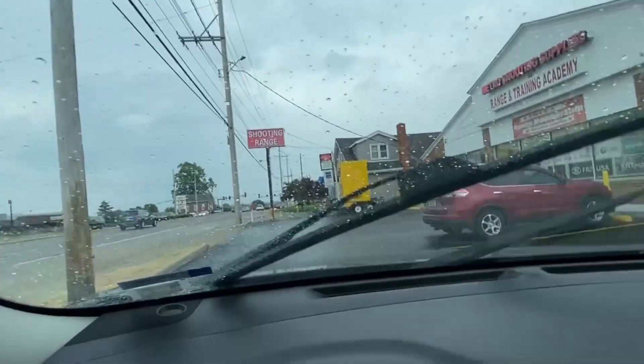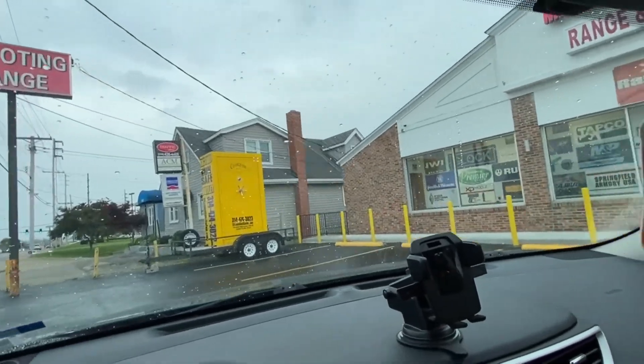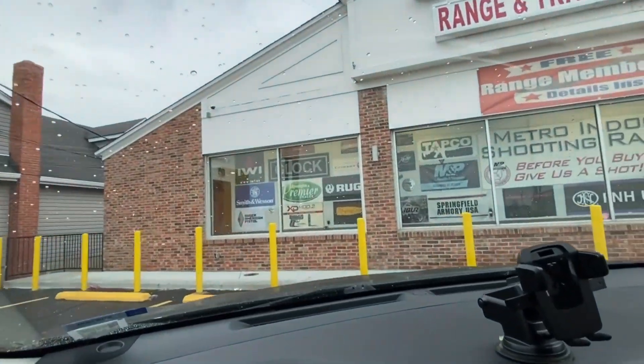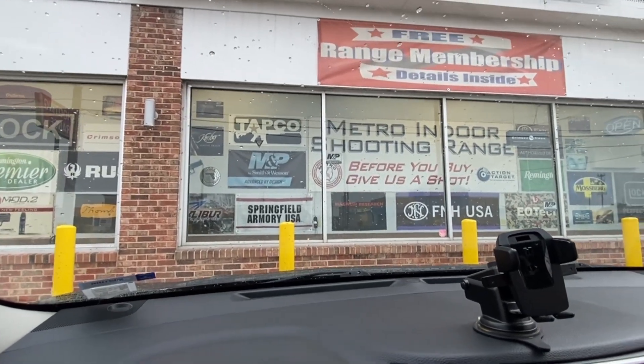Welcome back to another episode of Kicks of Cana TV. I am your boy Spud. I'm bringing y'all another range review video. This is the second stop on the range review tour — we will be visiting Metro Student Supply out in Bridgestone, Missouri. I'm super excited about this. I definitely wanted to do this just because there are different ranges out there offering multiple things.